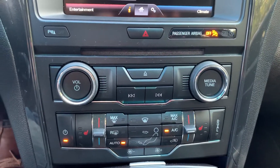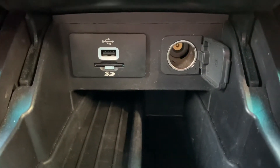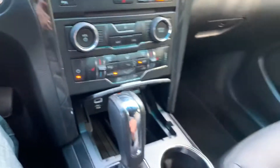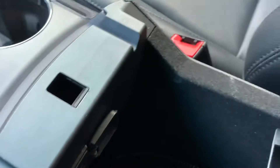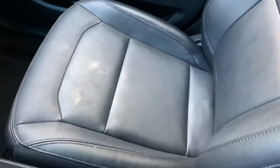Dual climate control here. It also comes equipped with USB and SD card, and the regular cigarette lighter power outlet. There's another USB port in the armrest area as well, along with some extra storage space. As you can see, the leather is in great condition throughout.